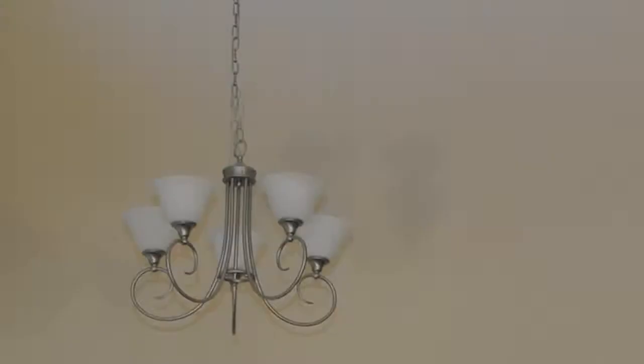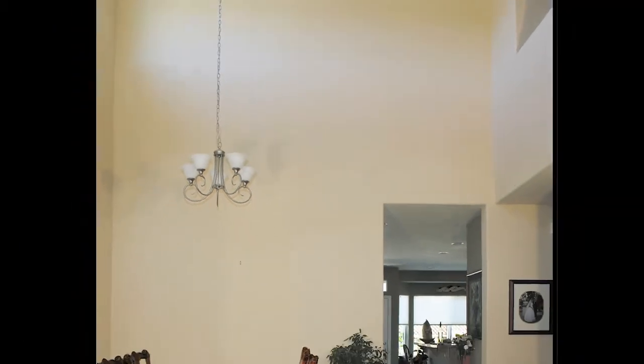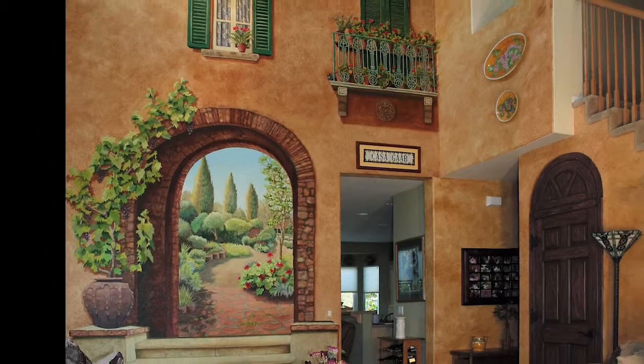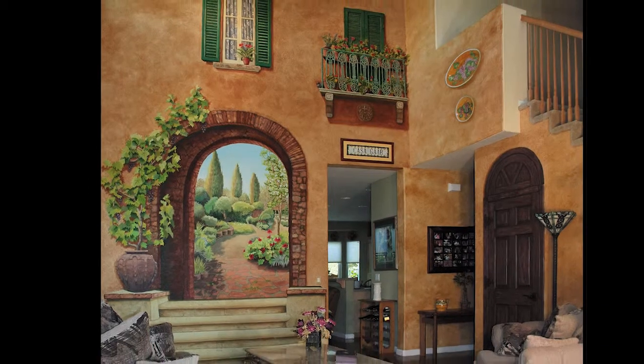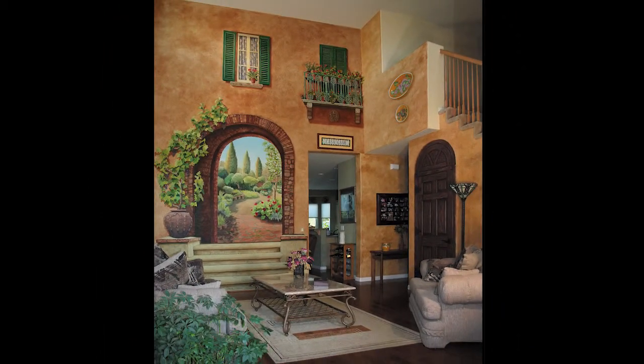Many people have the thought: gee, I sure would love a mural on this wall, but I don't know what I want or how to get one. At Andrea Oreck Fine Arts, we have been helping folks get exactly what they want for almost two decades, even if you don't know what you want.